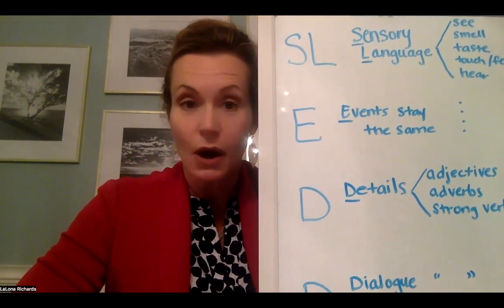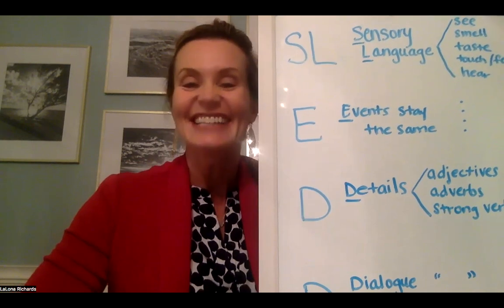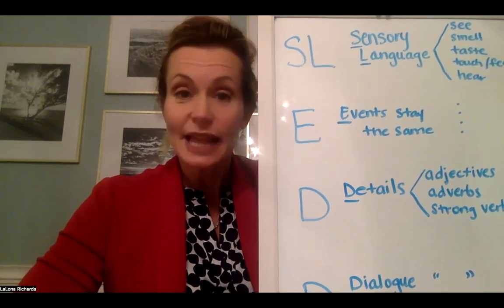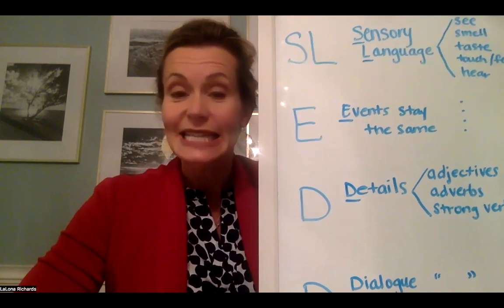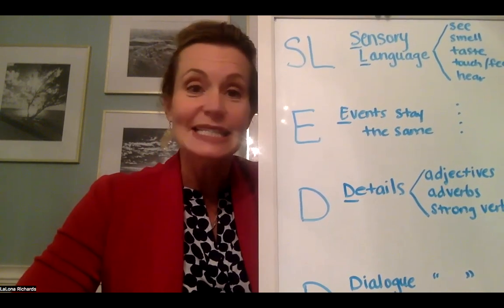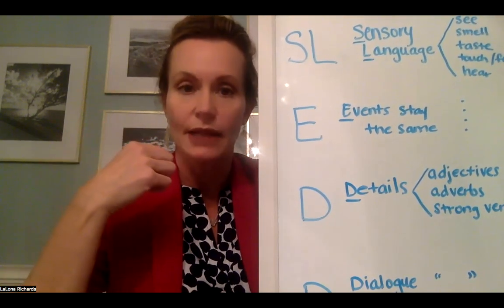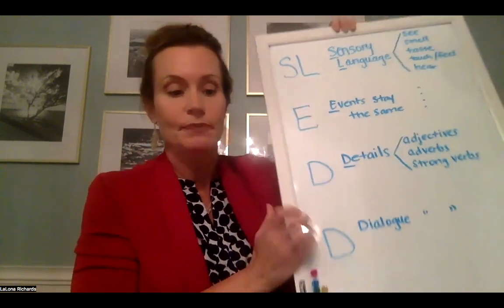Those of you who have been in any of my classes know we always sing it. I don't care if you're eight or eighteen, we sing SLED. We say: sensory language, events stay the same, details and dialogue — sensory language, events stay the same, details and dialogue. As silly as that may sound, it really does help it stay in your brain.